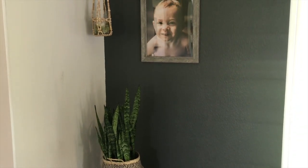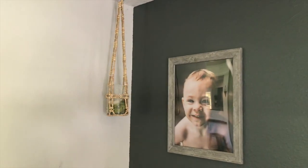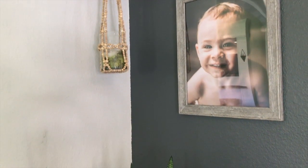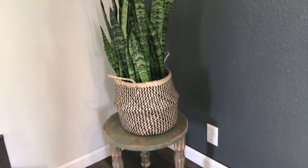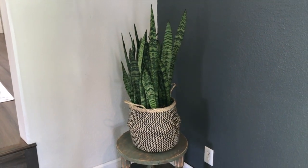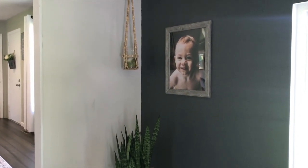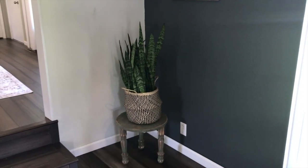Moving on to the next section of the living room — we painted another wall the same midnight gray color, the wall behind our couch. One of the newer things I've added to this corner is my new snake plant. It's pretty big and I've discovered a love for indoor plants recently. I have it inside a little basket on the table and I think it just fills the space nicely.